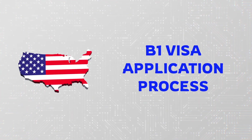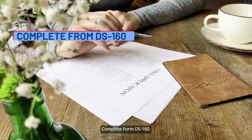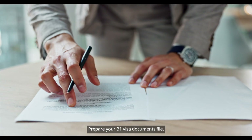U.S. B-1 visa application process: complete Form DS-160, pay the B-1 visa fees, schedule your visa interview, prepare your B-1 visa documents file, and attend the interview.